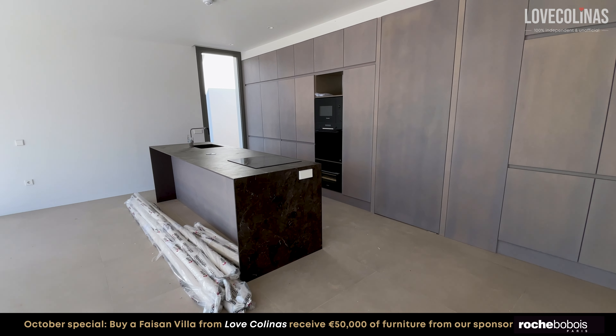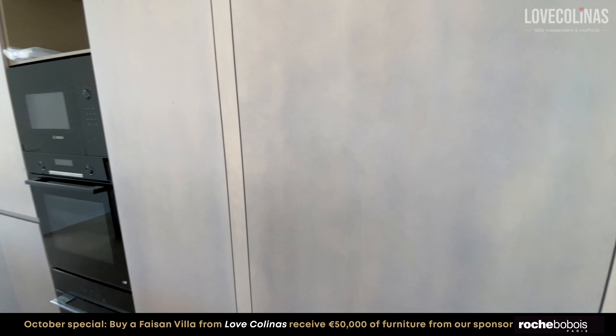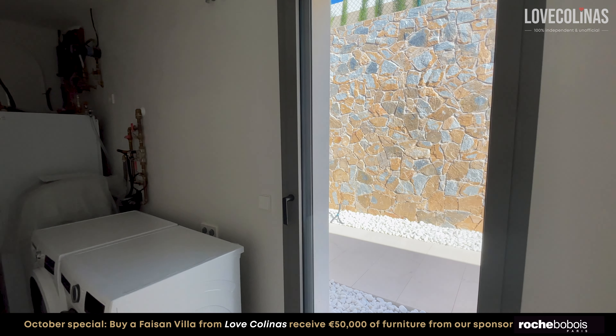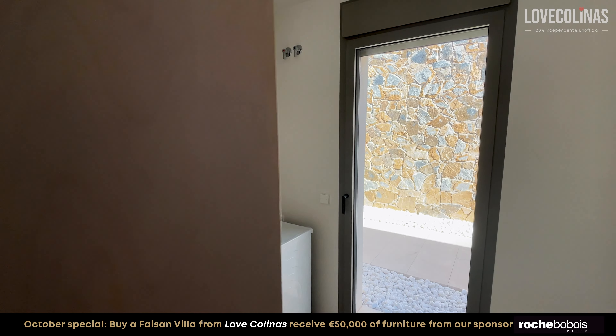A nice feature of this single-story layout is also that behind the kitchen we have a utility room, which is very functional and easy access — dryer and washer in place.